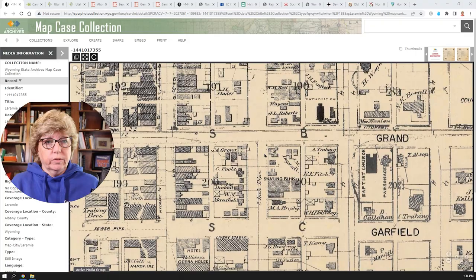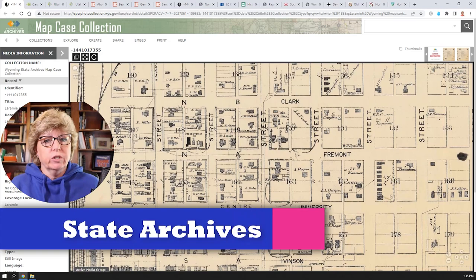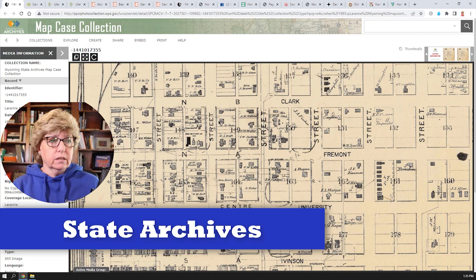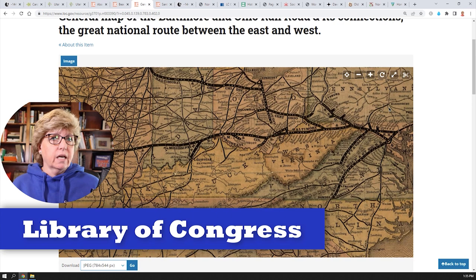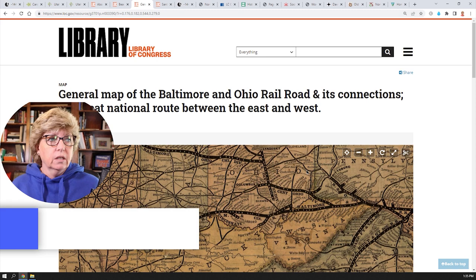One of the very first places you should look for maps is at the state archives for the area in which you are researching — they probably have one of the largest collections of maps out there. The other place you might want to look is the Library of Congress. The Library of Congress has a variety of maps, and one of the things I find interesting are railroad maps.